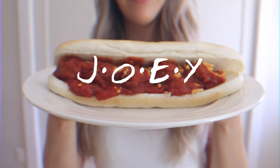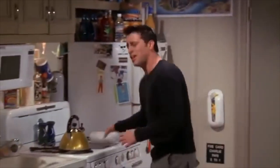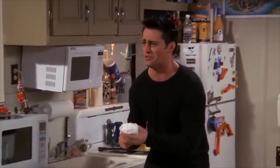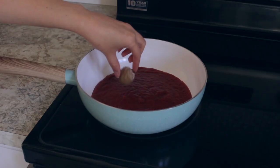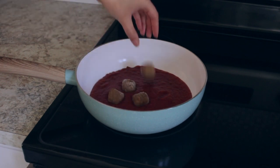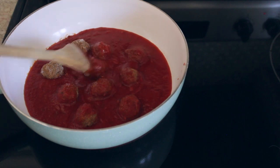For Joey, I made his favorite meatball sandwich. To a pan, add your marinara sauce, then add your meatballs. I used Eve's veggie meatballs. Let them cook on medium heat.